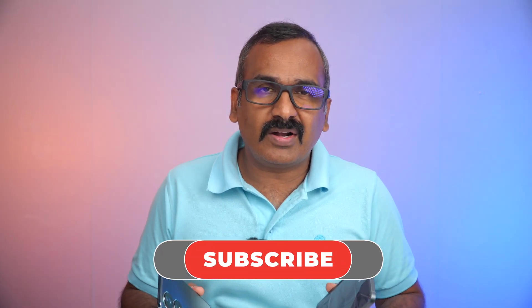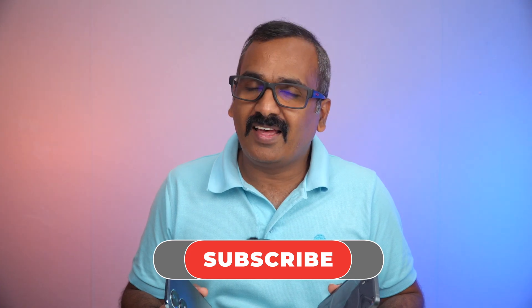Hope you enjoyed watching this video. Do hit that like button and also hit that subscribe button for more videos. Thanks for watching, have a great day!